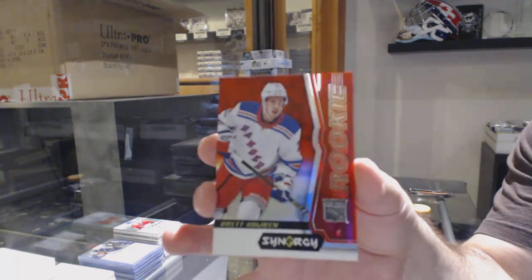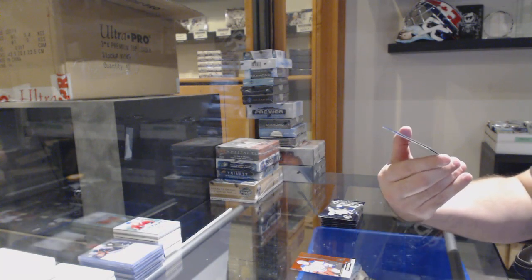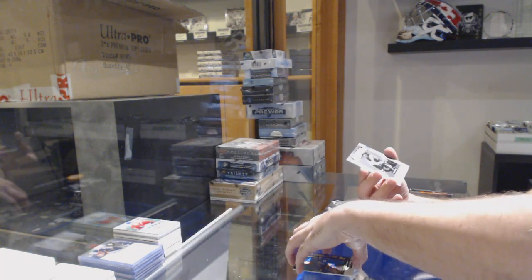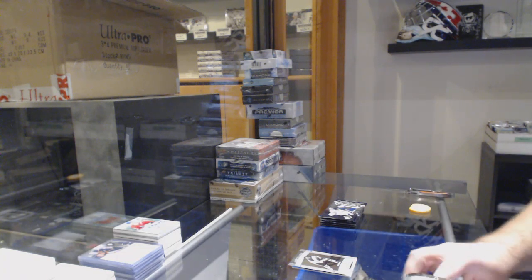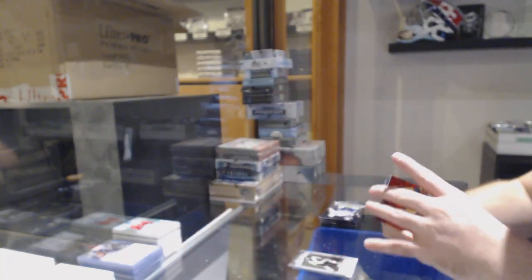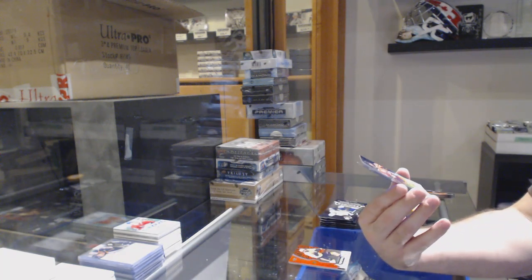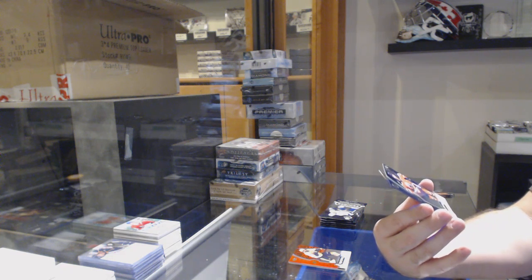Brad Howard for the Rangers red rookie. We've got a numbered 599 blue rookie of Robert Thomas for the Blues, and a Postseason Perfection of Bob Bond for the next.